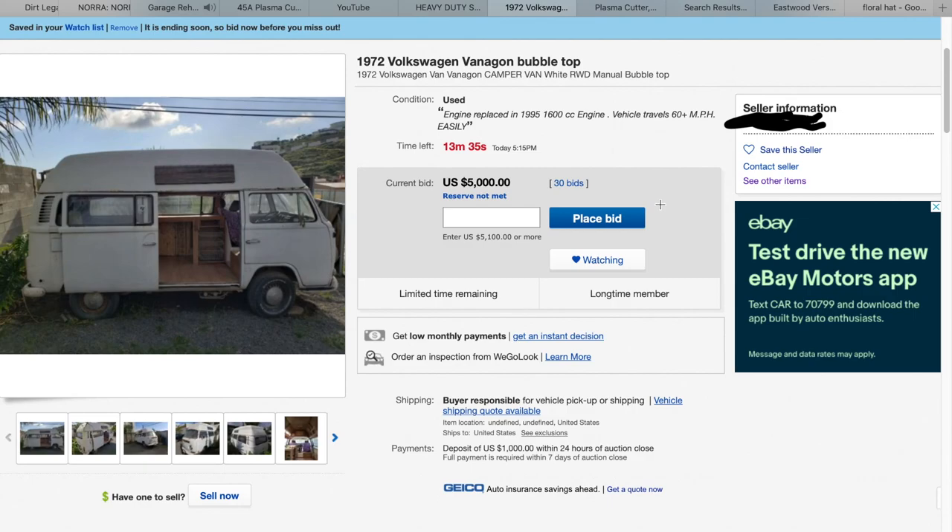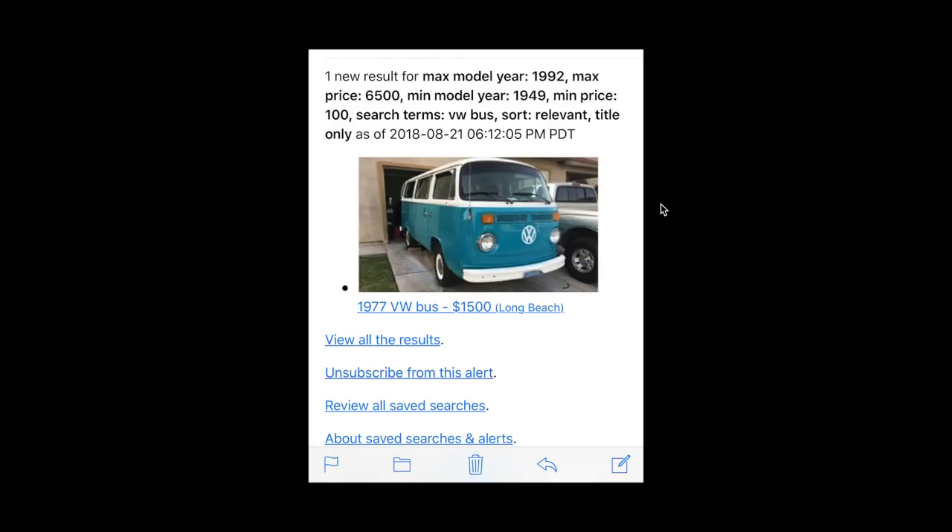The reserve was not met on this eBay listing — I think it went up to six grand. This thing was especially cool: it had a rebuilt engine and all kinds of goodies, but it didn't end up selling.